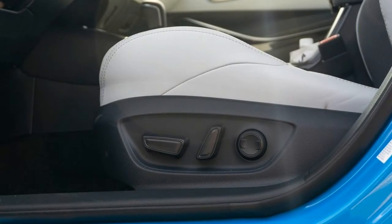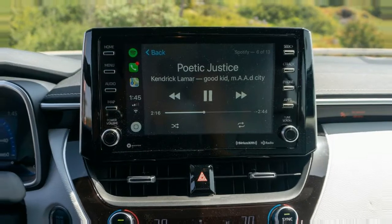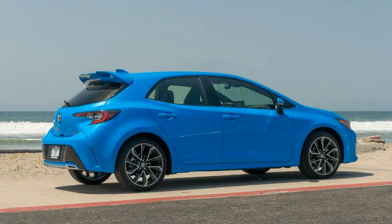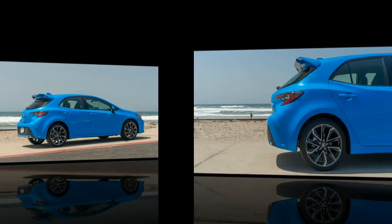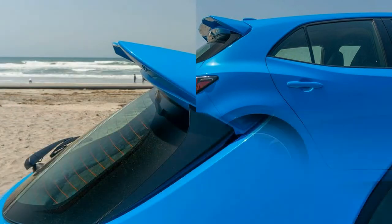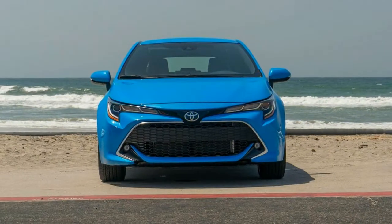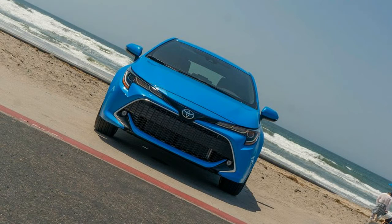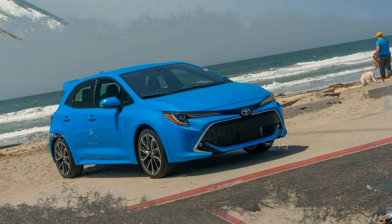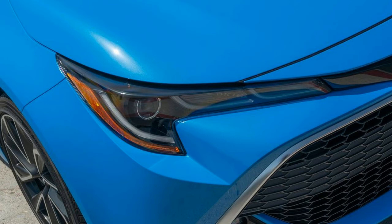The 2019 Corolla hatchback steps the safety game up not just for the model, but for the entire brand. It will be the first Toyota model to boast the second generation of the automaker's Toyota Safety Sense — TSS 2.0 — as standard equipment. The upgrade includes improvements to automatic emergency braking; the system can now totally stop the car at speeds below about 37 mph, preventing collisions below that speed.